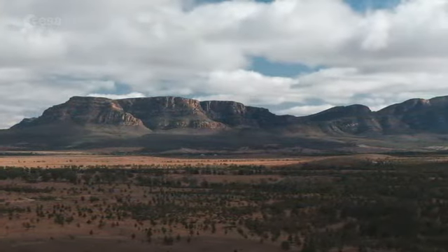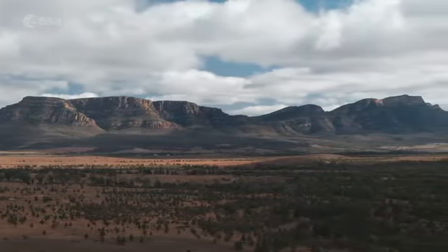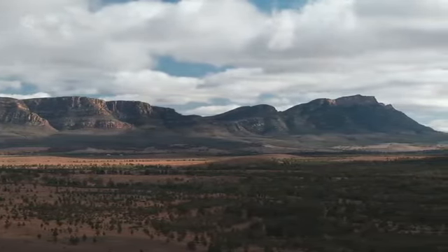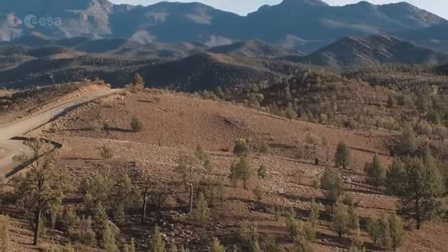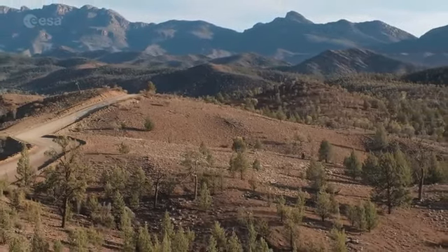The formation of the Flinders Range began around 800 million years ago, when an ancient sea deposited sediments into the Adelaide Geosyncline Basin. Millions of years later, the sediments were folded into mountains, which have since eroded. However, the folded rocks remained and were uplifted to create the landscape as we see it today.